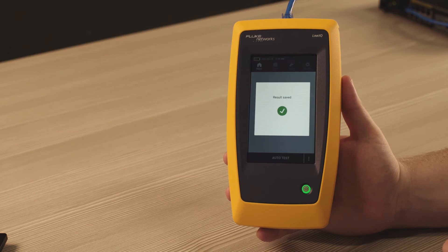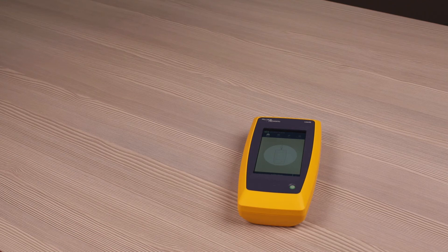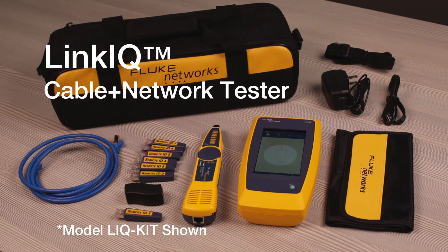When you're done, store the results, then document it with LinkWare, the industry's de facto standard. LinkIQ — cable testing you trust and network testing you need.